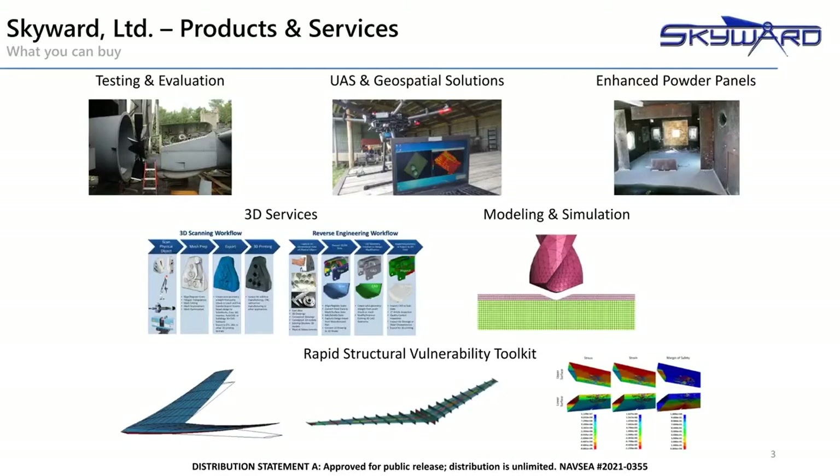Skyward offers a variety of engineering services. Our test and evaluation team performs a full range of activities, from planning, coordination, and pre-test modeling, to execution, data analysis, and reporting. Some of the 3D services include scanning and metrology, reverse engineering, and preparation for 3D printing to support several of our other activities, as well as commercial customers who need assistance.